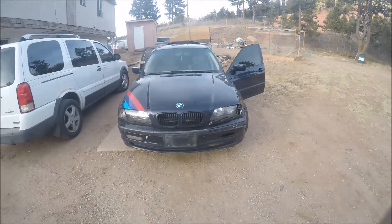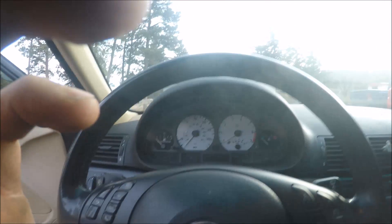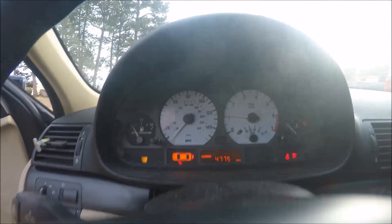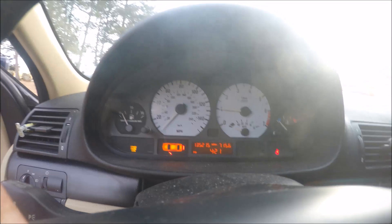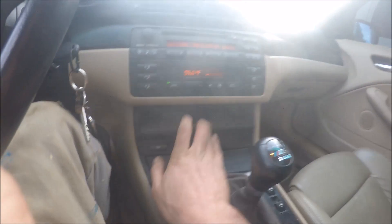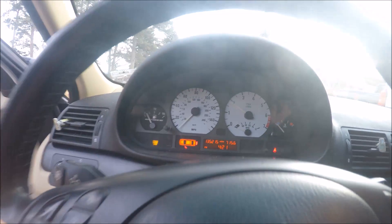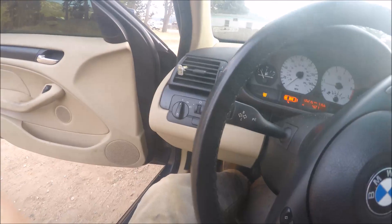I ended up getting it for 1500 dollars. It fires right up. I got the part for that tie rod, so hopefully I'll be shooting some video tomorrow. It fires right up — 135 thousand miles, 215, almost out of gas. Just amazing, you gotta love it. 1500 dollars.